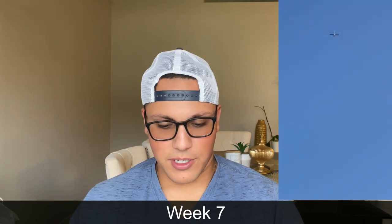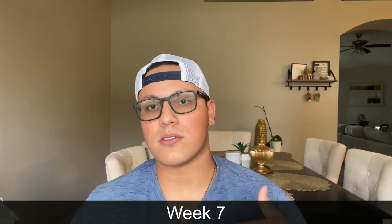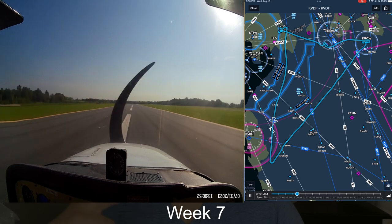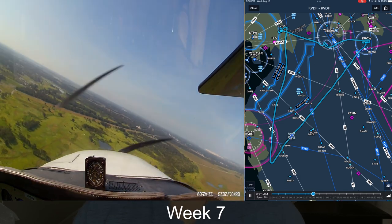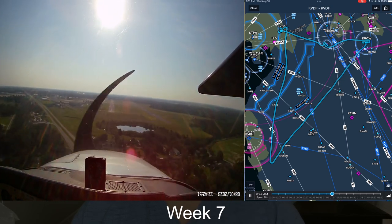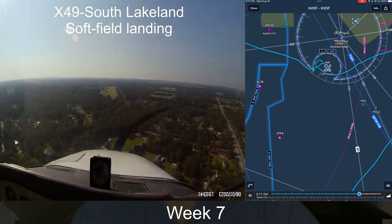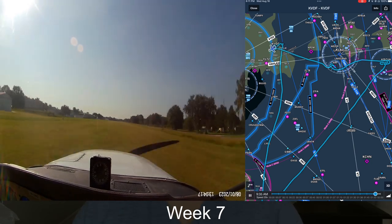My next flight was a long cross country with my instructor again. A long cross country means it's still above 50 nautical miles but visits three different airports. I got to see Bartow airport, and then we did our first soft field landing over in Lakeland — so much different from a normal landing, same with the takeoff, just being on the grass instead of pavement. I can't wait to do it by myself with more training.